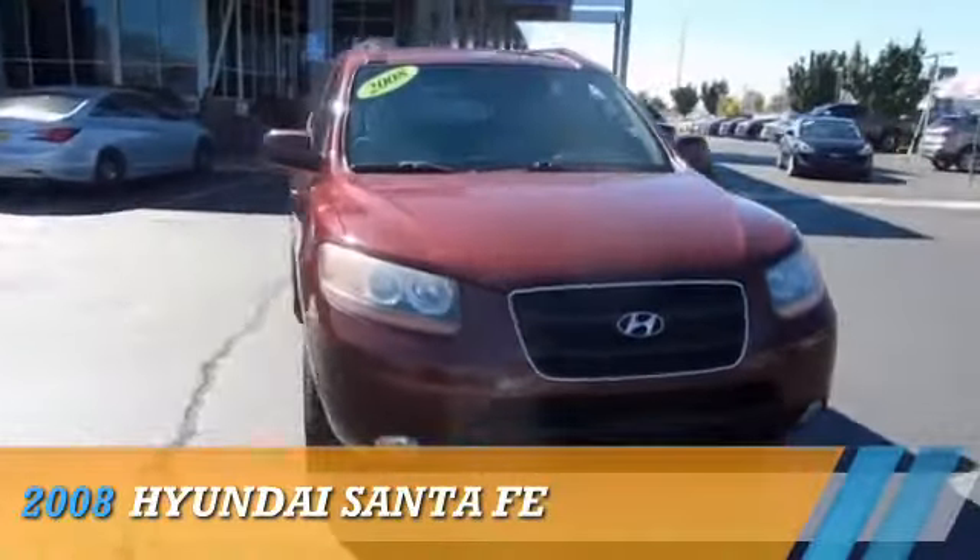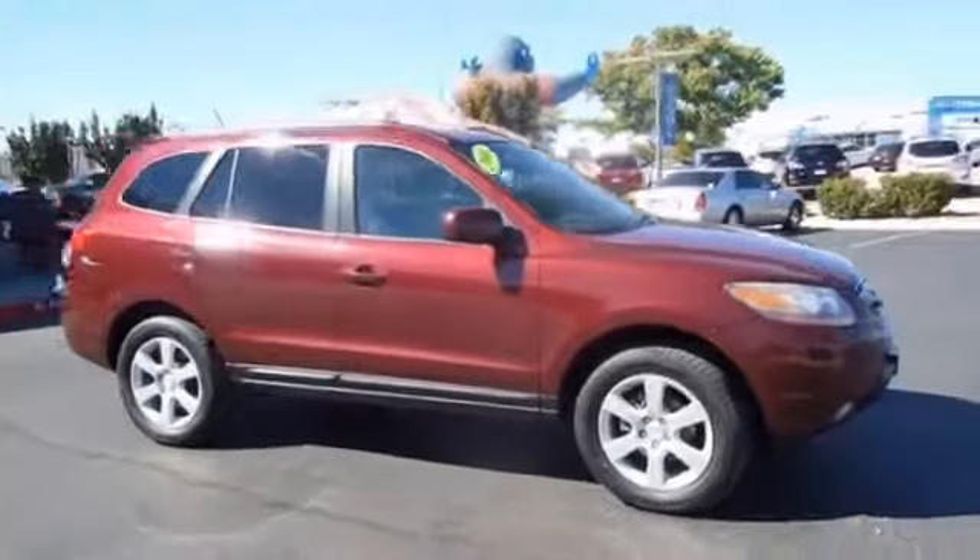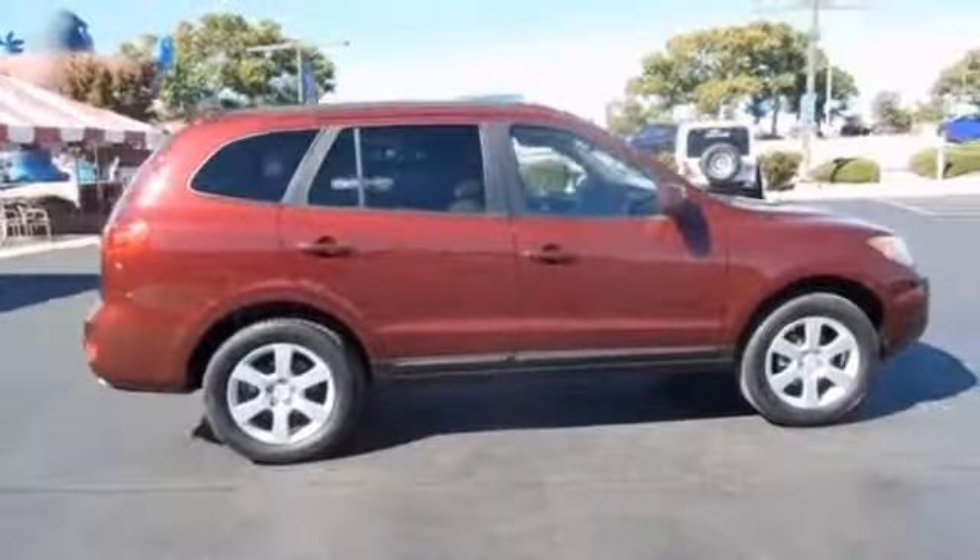Presenting the 2008 Hyundai Santa Fe. It's powered by front-wheel drive, a six-cylinder engine, and a five-speed automatic transmission.